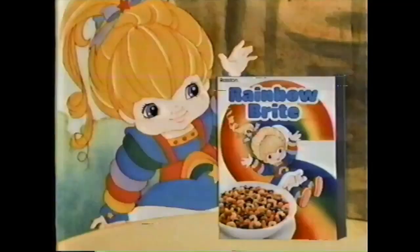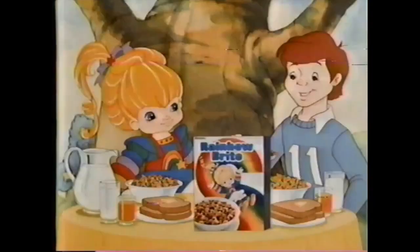We're here to Merk Out Rainbow Brite's Colorful Bits — my Rainbow Brite brand cereal, a yummy part of this complete breakfast.